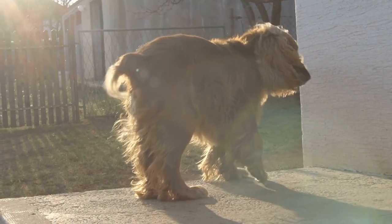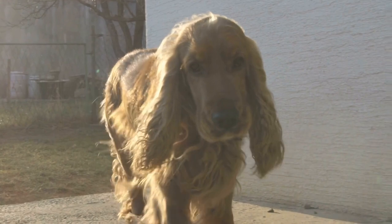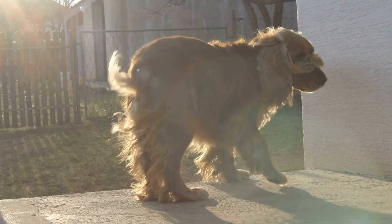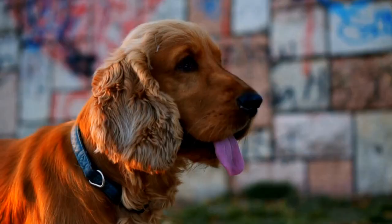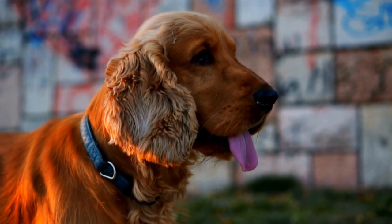For example, if the routine includes a combination of sit, stay, and come commands, the trainer should first teach the dog to sit on command, then to stay in place, and finally to come when called. Once each individual command is mastered, they can be combined into the full routine.